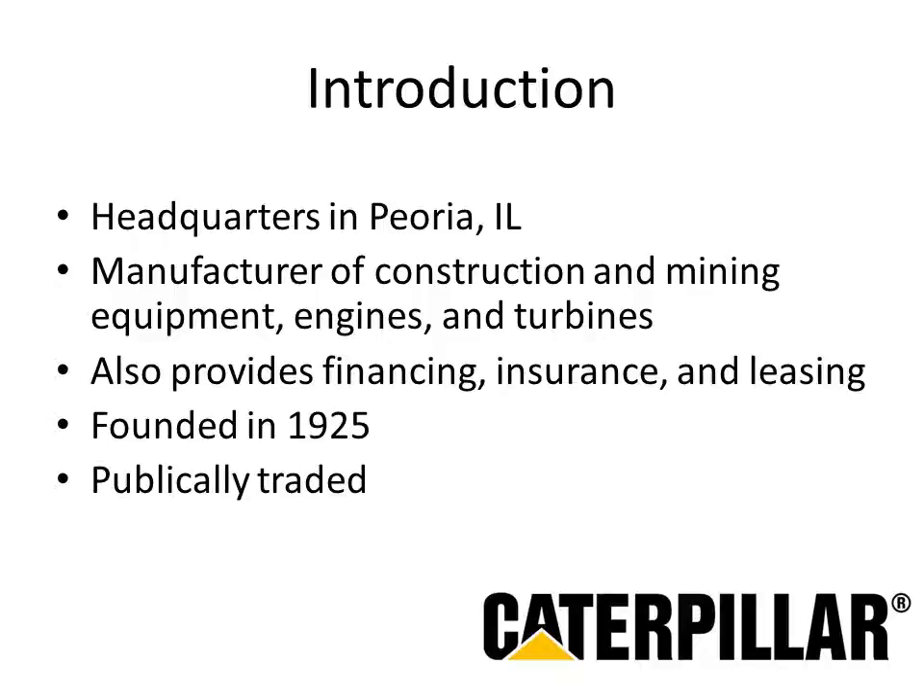Caterpillar has its headquarters in Peoria, Illinois, and is responsible for manufacturing construction and mining equipment, engines, and turbines. In addition, Caterpillar also provides financing, insurance, and leasing options to customers.